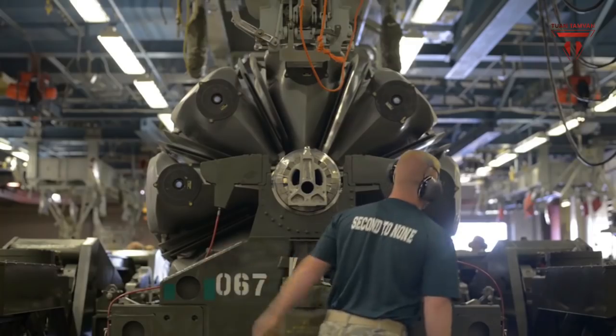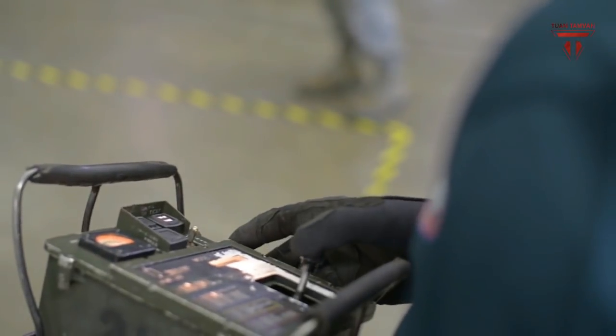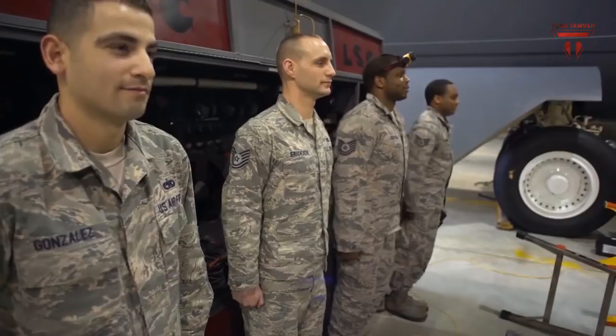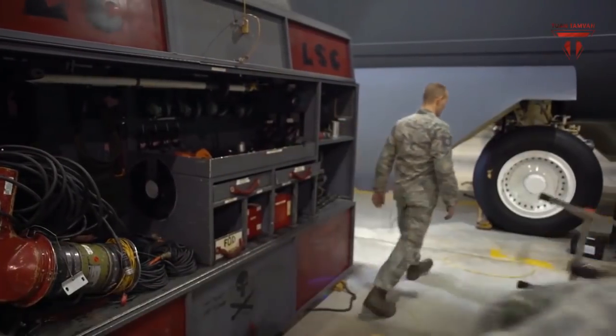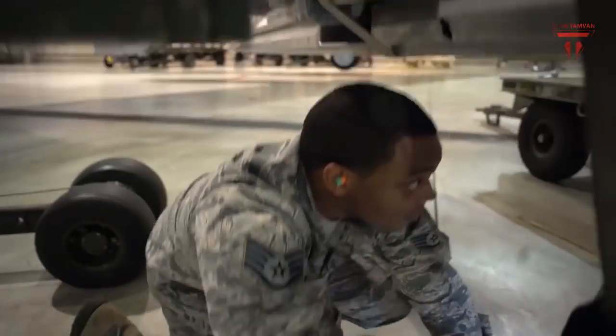The 1,760 Internal Weapons Bay Upgrade, or IWABU, will allow the B-52 to internally carry up to eight of the newest J-series bombs, in addition to carrying six on pylons under each wing, Singel explained.